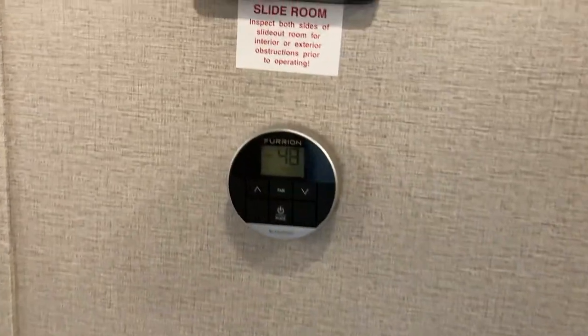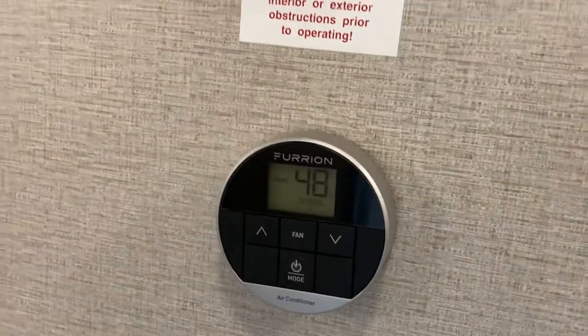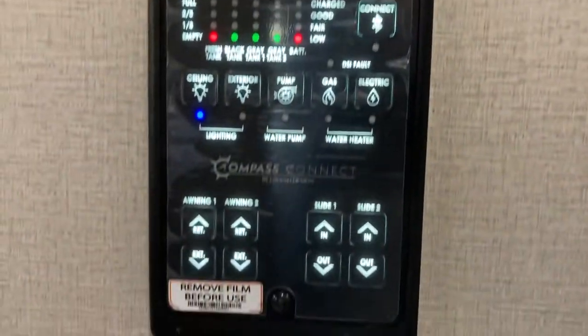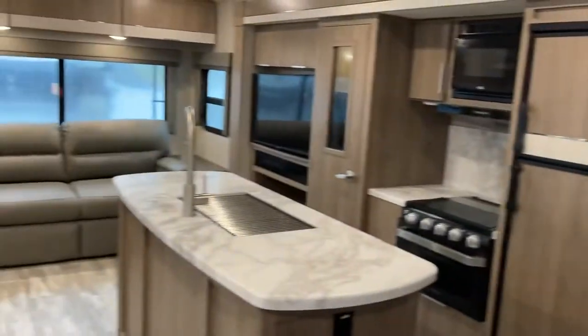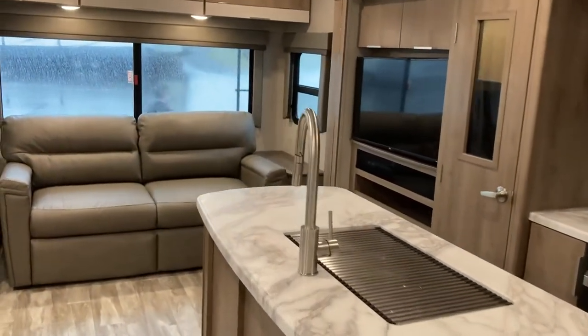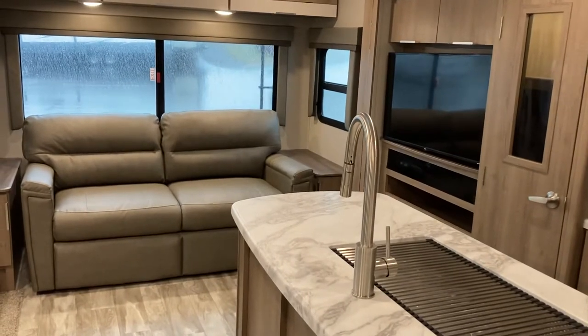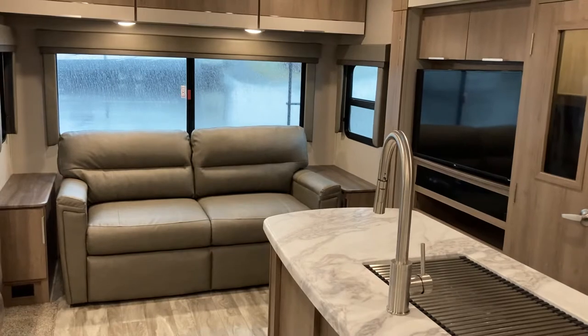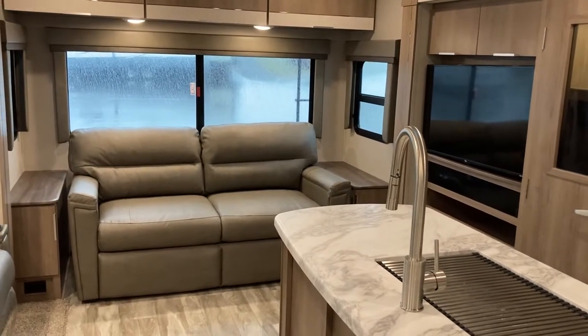A couple of little things right off the bat that are updated for this year: digital thermostat, and you've got a touchpad version of the control panel. The Compass selector connects to your phone via Bluetooth so you can use the app to slide your slides in and out, turn your lights on and off, and do some diagnostics. It's a pretty cool feature.